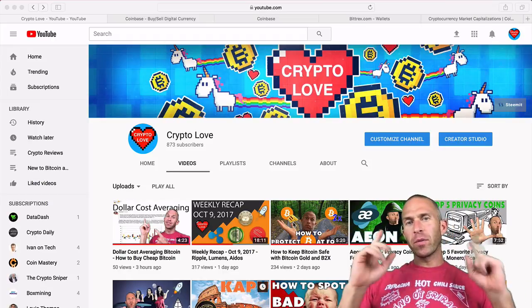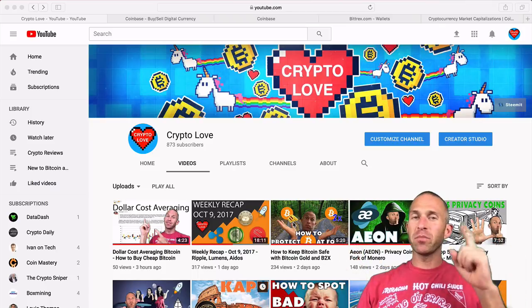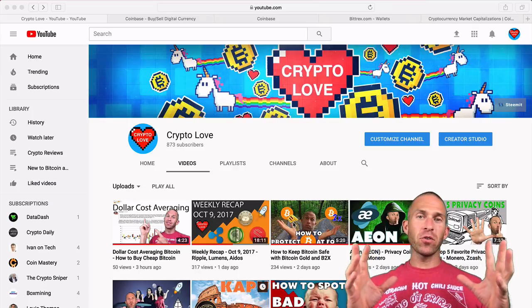Hey guys, what's up? This is Randall from CryptoLove, and today I want to put together this video to show you how to buy your first Bitcoin, and then if you want to, how to go ahead and buy some cryptocurrencies.